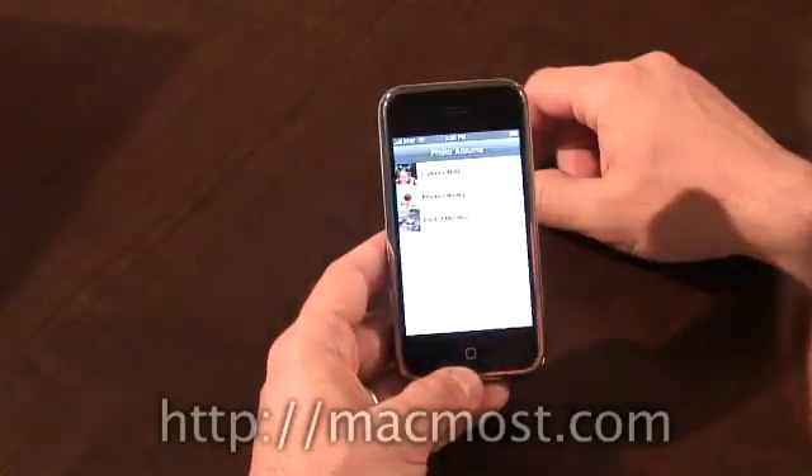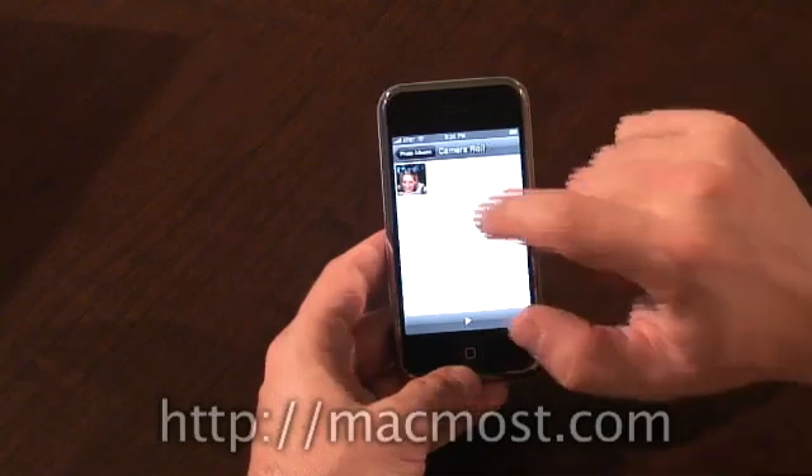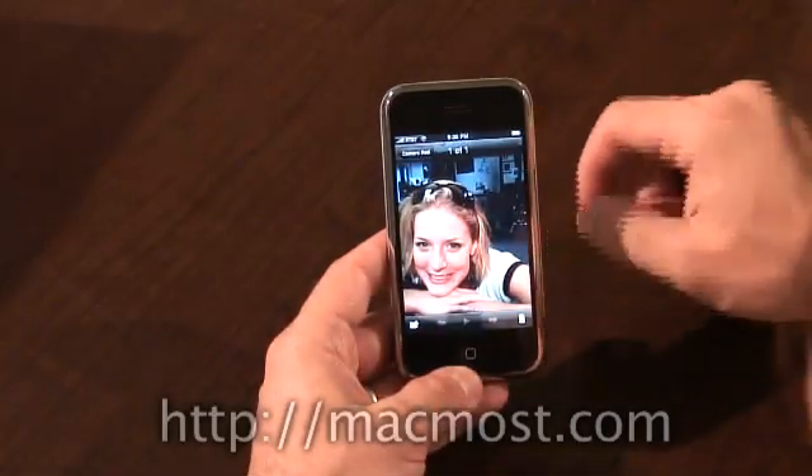Photos — I was able to sync with my laptop, and I can now look at some of the photos. It syncs in a very similar way to the iPod in terms of photo lists, slideshows, and such.